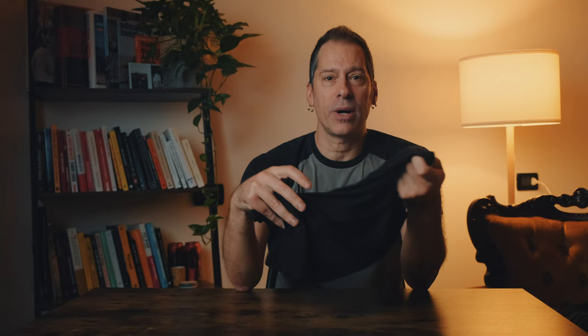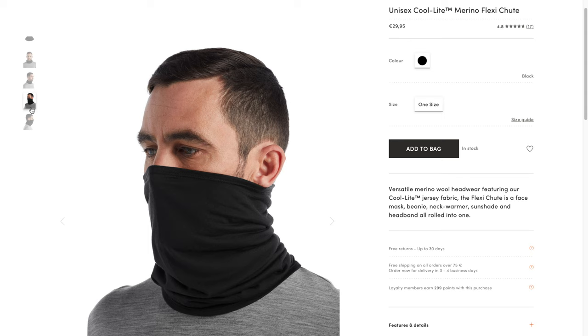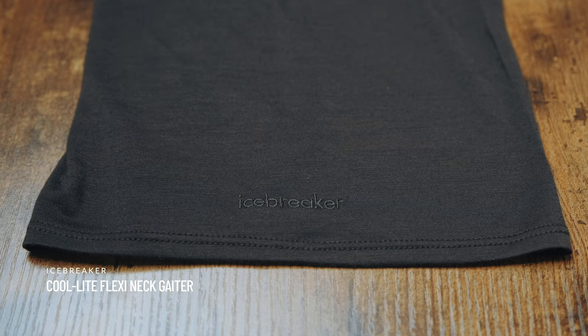A beanie takes up barely any space and adds so much value, making it one of the most essential pieces of cold weather hiking gear. A warm beanie adds to your feeling of warmth — choose a lightweight one that won't make you sweat either. I use a wool beanie sewn by a friend's mom. It's soft, extremely comfortable, breathable and keeps my head warm. Another really important piece of clothing is the neck gaiter. I use this one to protect my face in harsh winds and keep both my face and neck warm. My favorite is the Icebreaker Cool-Lite Flexi model, completely made from merino wool — lightweight, breathes well, comfortable and doesn't trap moisture.